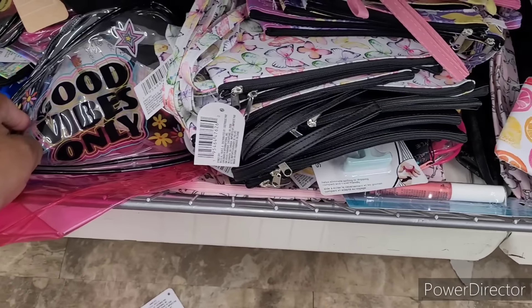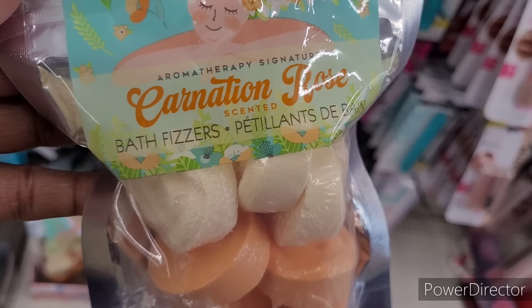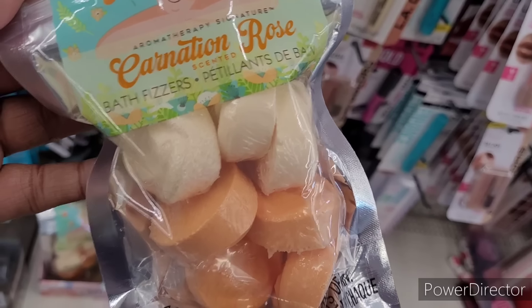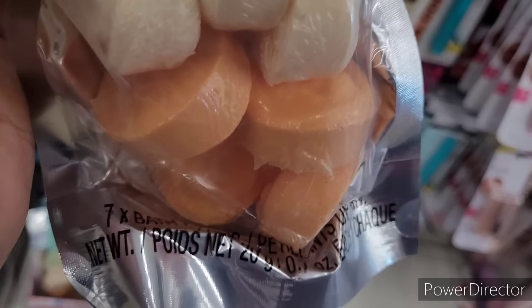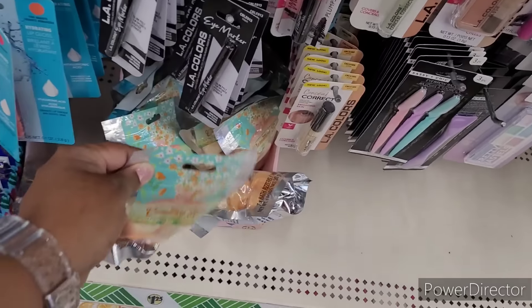They also have these aromatherapy signature carnation rose bath fizzers right here. Sometimes bath fizzers are a hit and miss. I tried to smell them but I can't. I think you get seven of them.